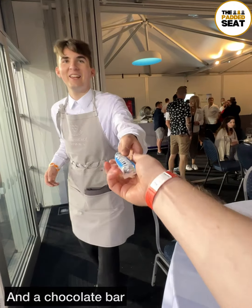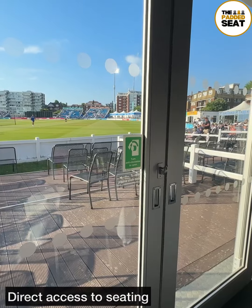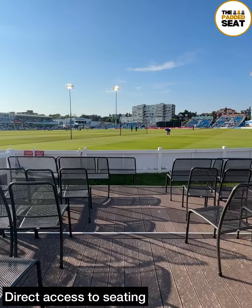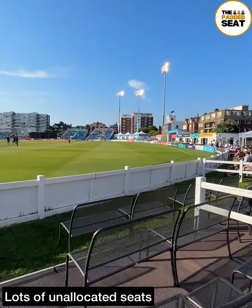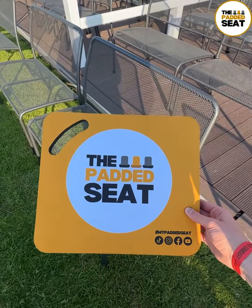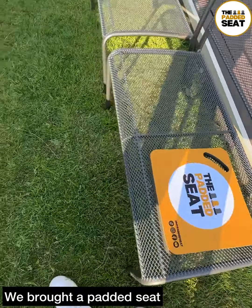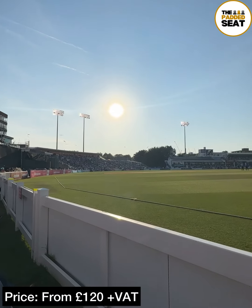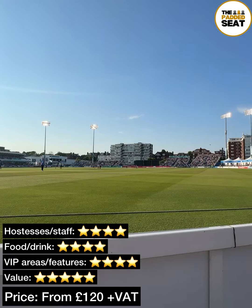A nice touch — a chocolate bar if you fancy it. Throughout the afternoon there is direct access to a seating area with lots of unallocated seating. Good idea to pack the sun cream because you are sitting in the sun. And we also packed a padded seat.